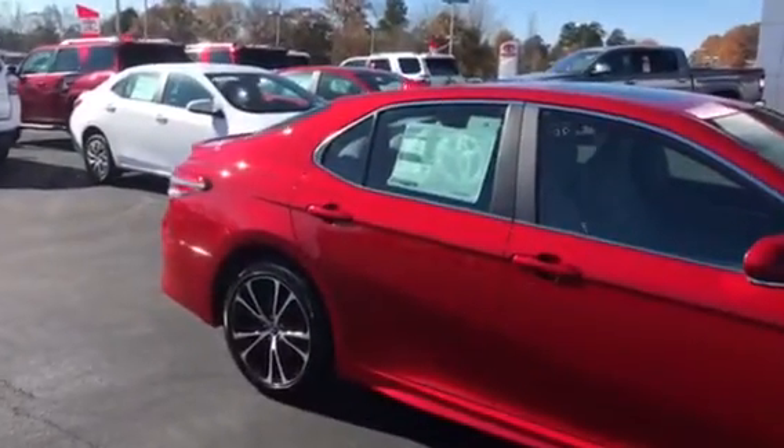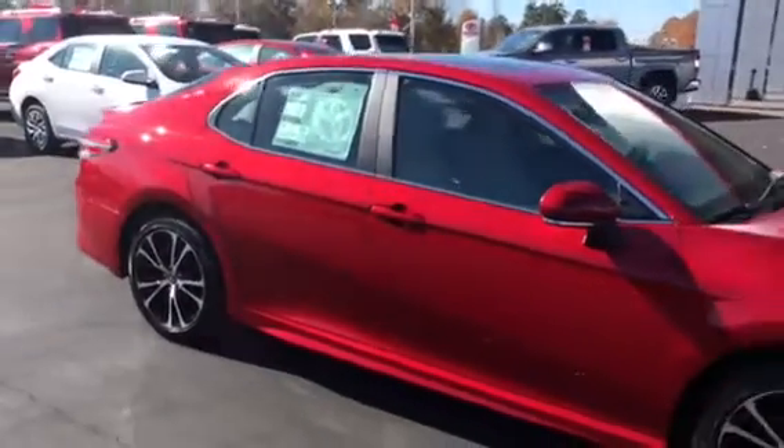We have been emailing back and forth. I just wanted to come out and shoot a quick video of this 2019 Camry that should fit most of the features that your daughter is looking to have on her vehicle. This here is the new design 2019 Toyota Camry.